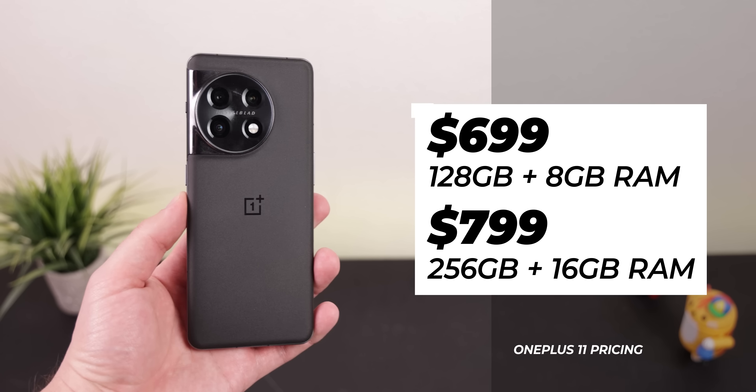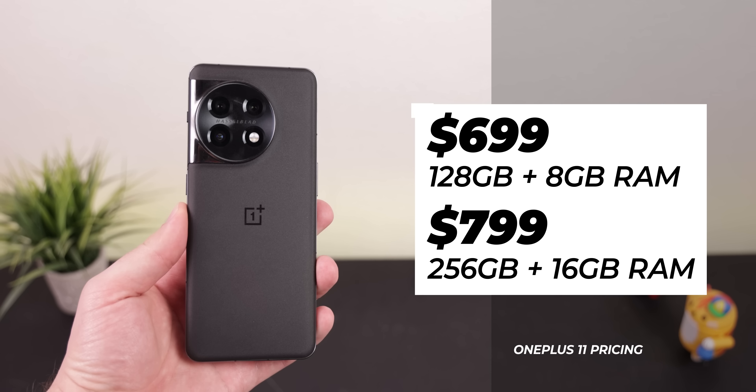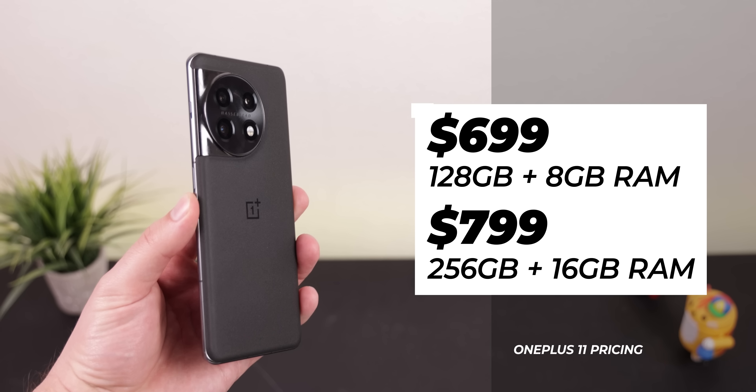The OnePlus 11 starts at $700 in the US, and you can double the RAM and storage capacity for an extra $100. It's supported by every major US carrier, just not being sold at T-Mobile anymore, and there is no millimeter wave 5G if you have Verizon. OnePlus did increase the price by $50 from last year's 10T model, but the phone is still cheaper than most big-name flagships including the iPhone 14, Pixel 7 Pro, and Galaxy S22 Ultra — though it is around $100 more expensive than the base Pixel 7 and Galaxy S22.